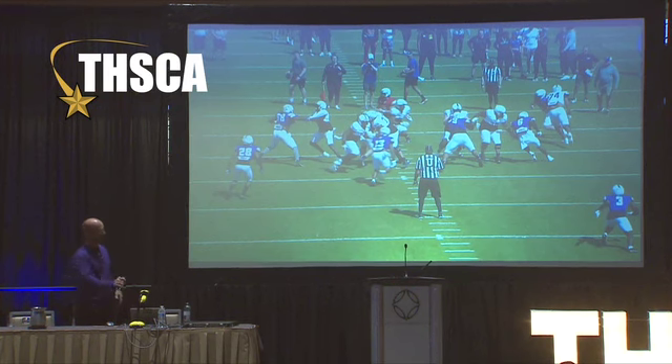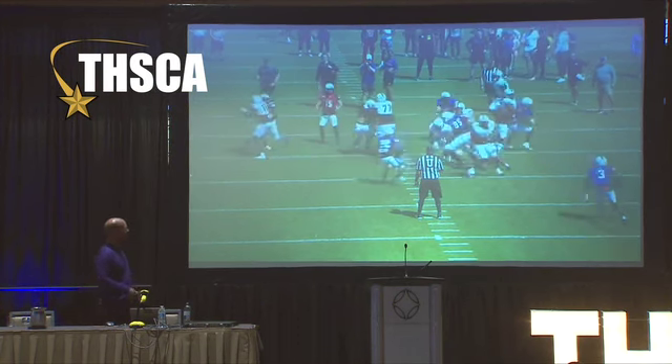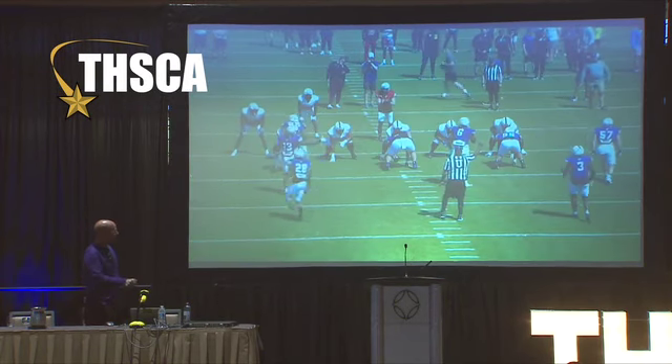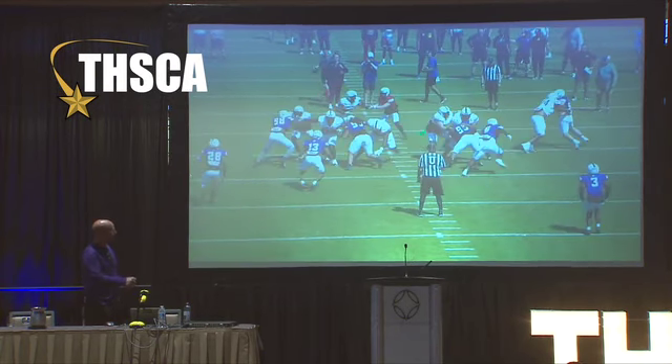If he would have sat there and shot his power hand, shot his hips, he gets around this, he gets skinny through it, he gets to rip through it — all of that stuff. He'd have a lot more power with it. Up front, they do a really good job of — if you're going to block down on me, we're going to cross face, and we're going to guarantee that this ball stays hashed this way.